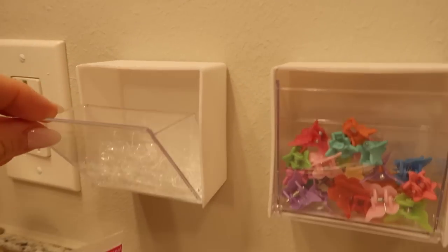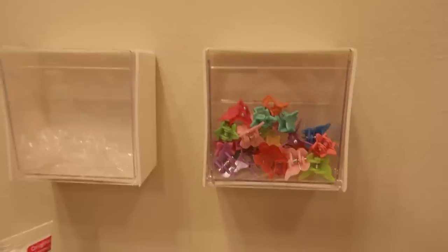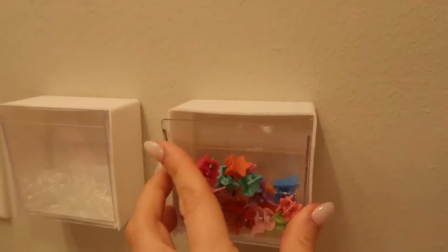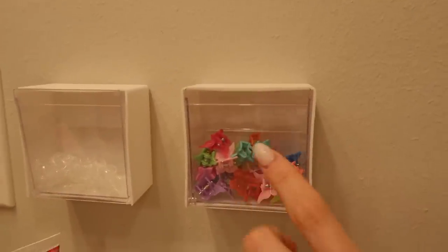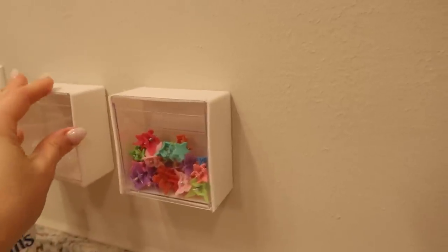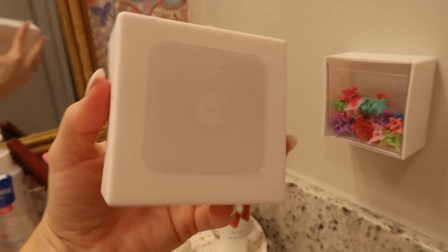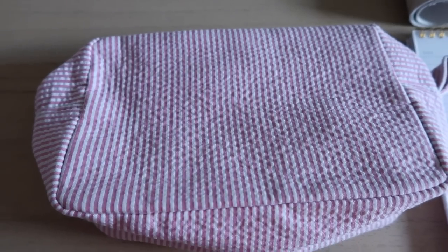These little boxes are so good for organizing hair accessories, q-tips, or anything for the bathroom. They open like this and come with mounting tape. I think I'm gonna get a few more packs so I can separate the stars from the butterflies. I do Olivia's hair right in that spot so it'll be really easy to grab. I don't think the adhesive is that strong though, so I might use my own mounting tape.